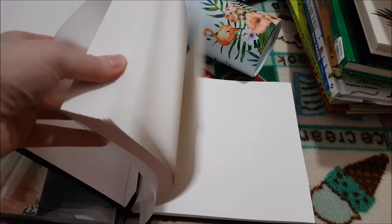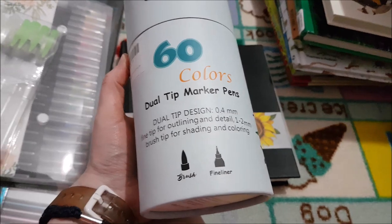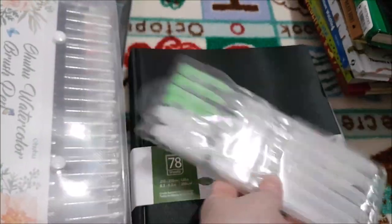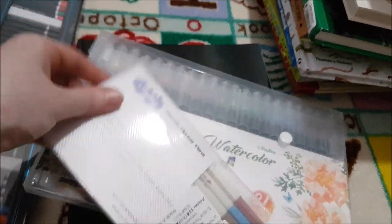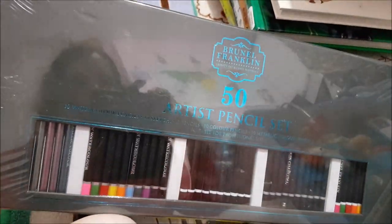I got some art supplies — originally intended as Christmas gifts — including a sketchbook, jewel-tip markers, watercolour brushes, watercolour brush pens, metallic marker pens, and an artist pencil pack containing watercolours, sketching pencils, colour pencils, metallic colour pencils, and charcoal pencils. A good collection.